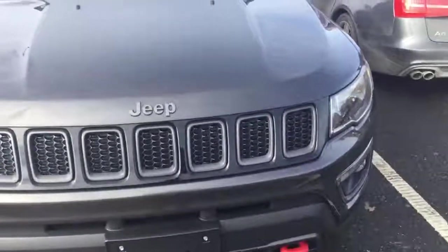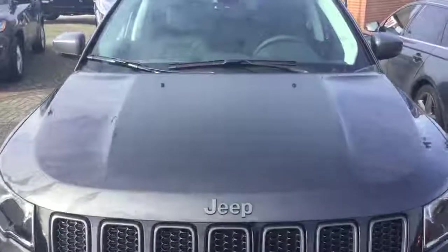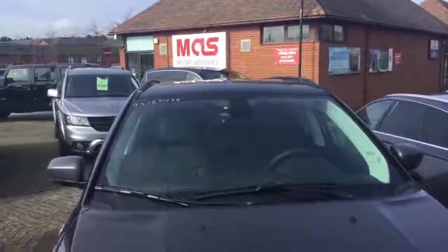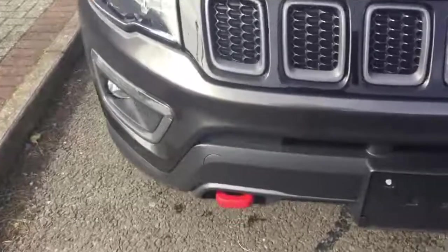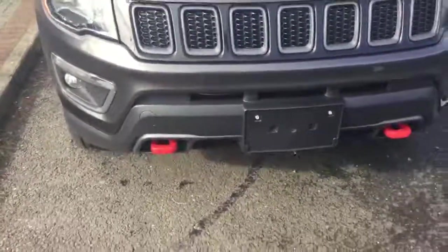The Compass has Jeep's Heritage 7-slot grille and unique to this model: black hood decal, black roof, red tow hooks, and a unique front fascia to maximise the approach and break-over angles.